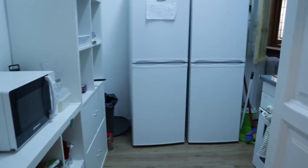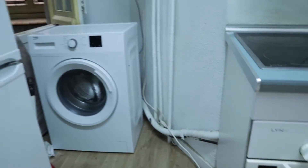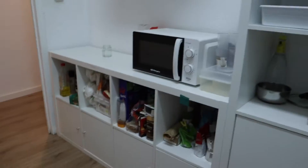Continue walking, we found the kitchen here, totally equipped — two fridges, four-burner stove, washing machine, oven, the sink, microwave and all the things you need. That's the kitchen of the apartment.